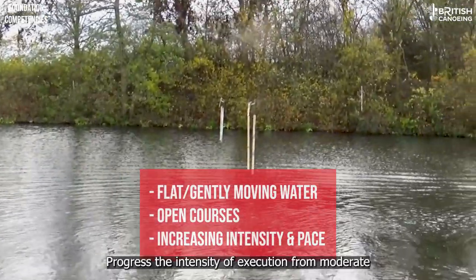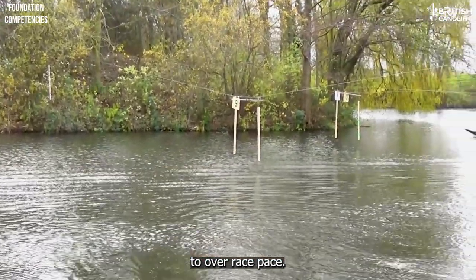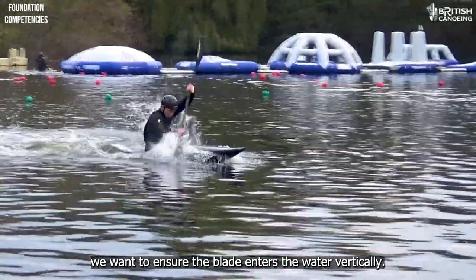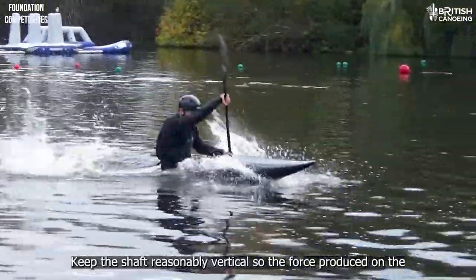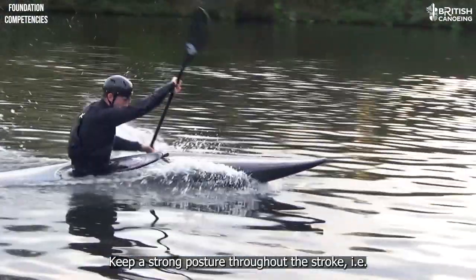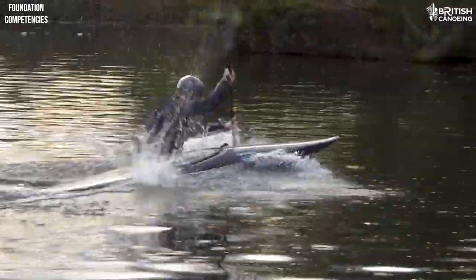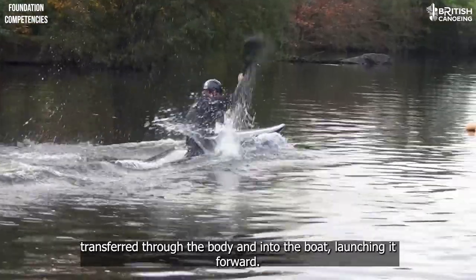Practice on flat or gentle moving water in combination with open courses, progressing the intensity of execution from moderate to over race pace. Whether in canoe or kayak, we want to ensure the blade enters the water vertically so the water doesn't slip from the blade as force is applied. Keep the shaft reasonably vertical so the force produced on the blade drives the boat forward, not left or right. Keep a strong posture throughout the stroke — minimal side-to-side or back-and-forth movement, just rotation — so that the pulling force generated on the blade is effectively transferred through the arm and body and into the boat.